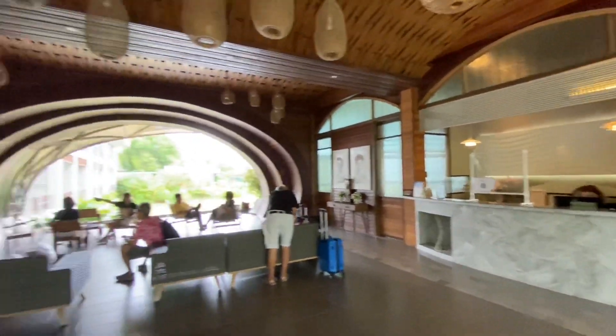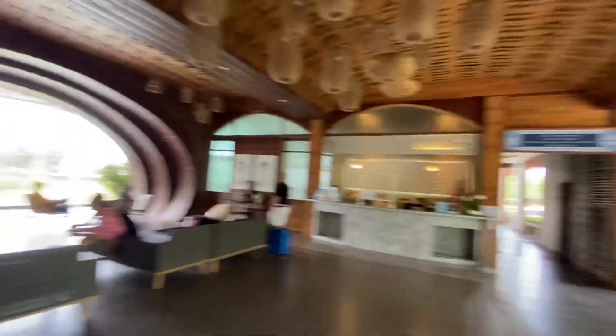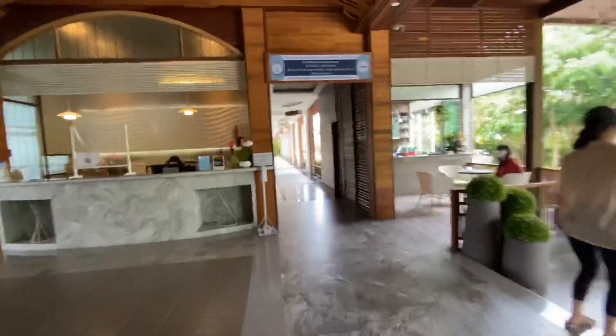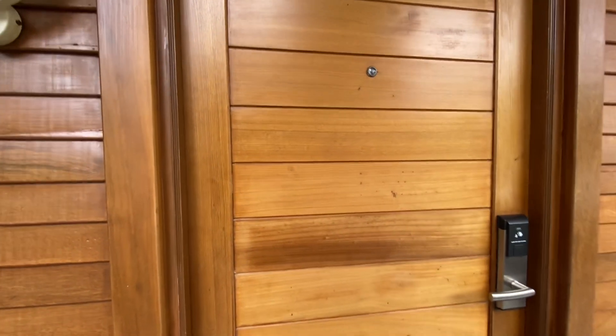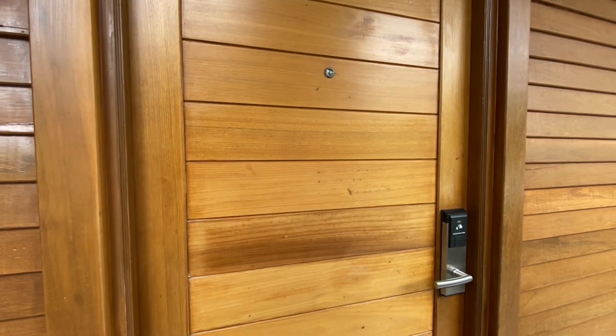Alright guys, so here is the check-in and lobby area and it's open to the back. When you stand over here you can see back to the pool and the water. I'll show you our room first. Room 1102. It looks like it's facing out to the street but there's no windows on this side and it's a nice view, nice ambience on the other side. Let's check it out.